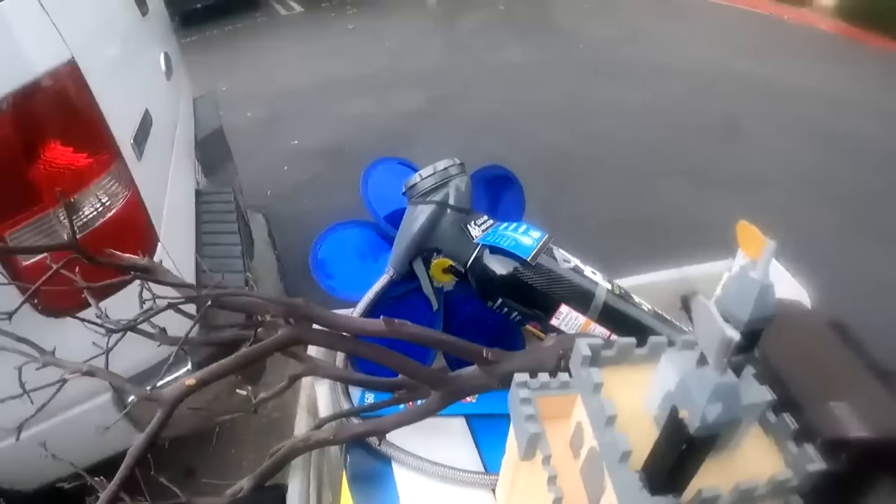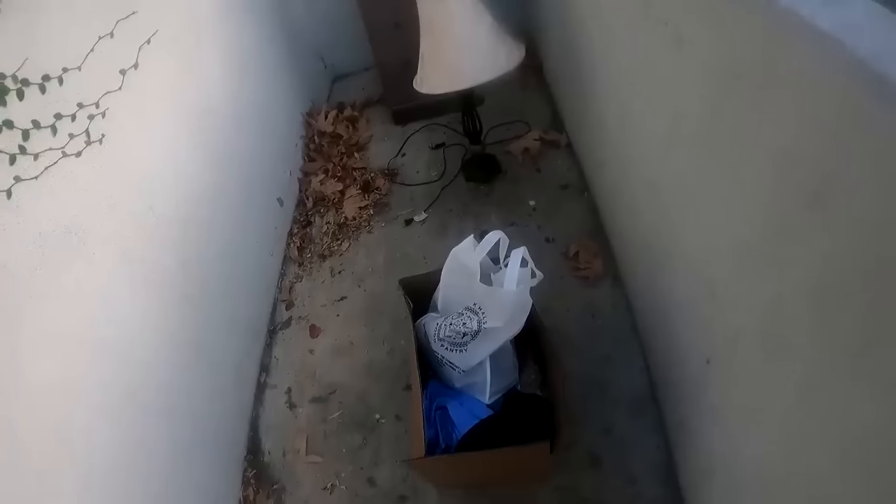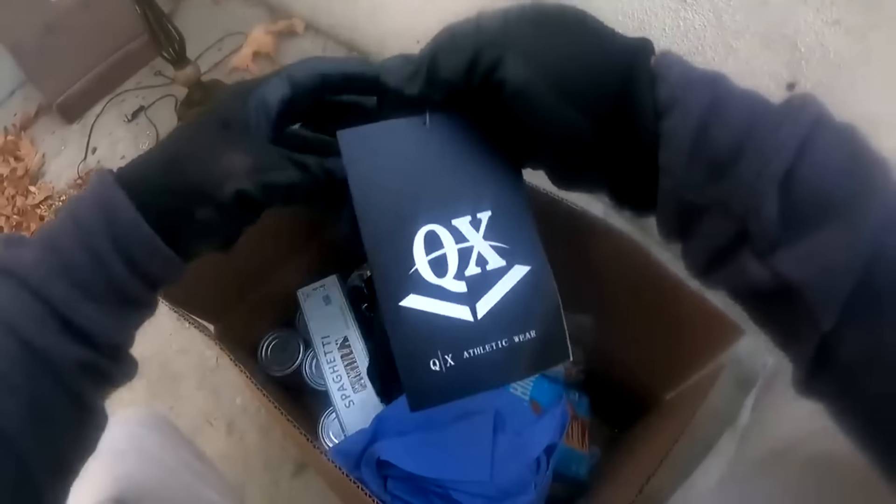Alright, let's go guys. Check this out — they left me this box right here. Wow, you can see this clothing to spare. And what we got here is more clothing. And look at this guys — brand new.